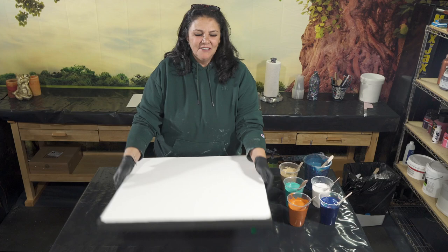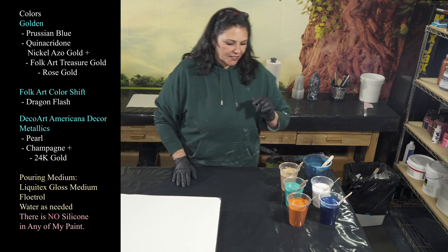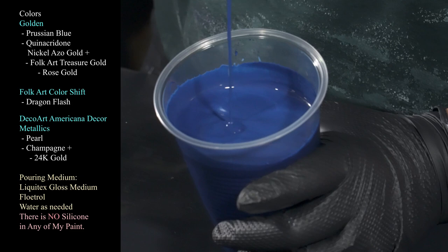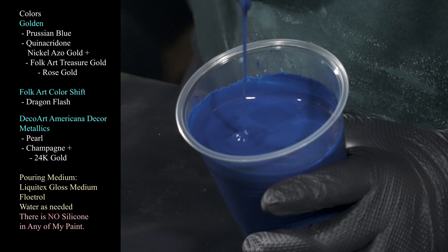This is a 24 by 24 inch gallery wrap canvas from Artist's Loft. I've taped the back, put my push pins in, and painted the sides and edges with graphite gray from Golden's. Let me show you the colors we're working with — there's a lot of custom stuff tonight. The first one is Golden's Prussian blue, one of my favorites. Everything is mixed with Liquitex gloss medium and flow extender tonight, and some water as needed to get it to consistency — not super thick, slight mound, and then it sinks into itself beautifully.